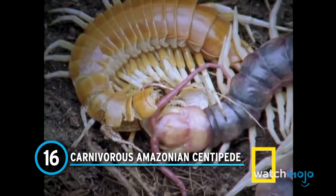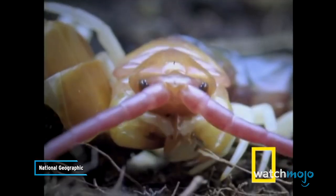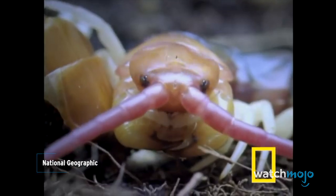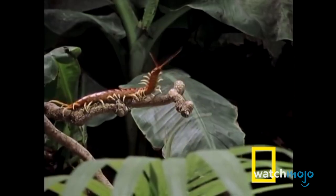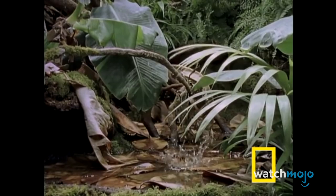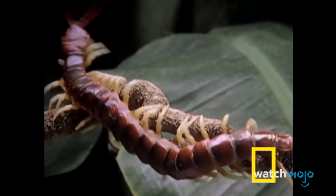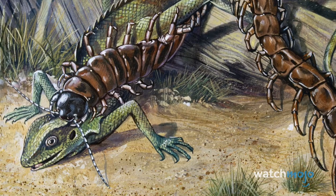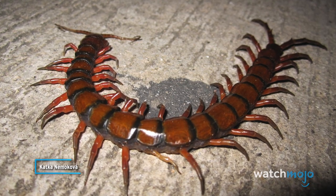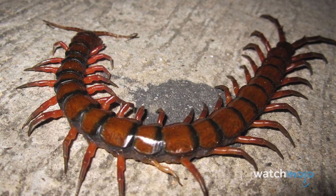Number 16: Carnivorous Amazonian Centipede. You wouldn't expect something with this name to be docile, would you? It's the biggest centipede in the world and also has one of the biggest appetites — growing as long as 14 inches. It feasts on many different animal species, including other insects, reptiles, and birds. Thanks to their potent venom, they can take down snakes and other creatures bigger than themselves. While these bites are extremely painful for humans, they usually aren't fatal. Nonetheless, we do not blame you for not planning any trips to the Amazon anytime soon.